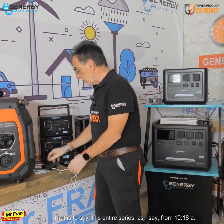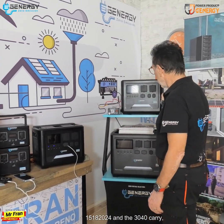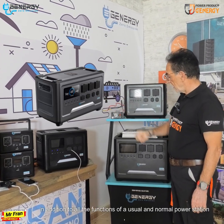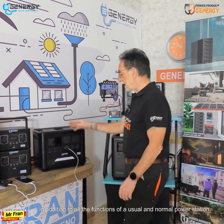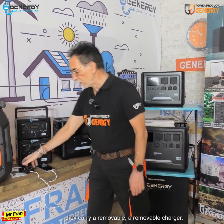This entire series — across all the models — carries, in addition to all the functions of a usual and normal power station, a removable charger.